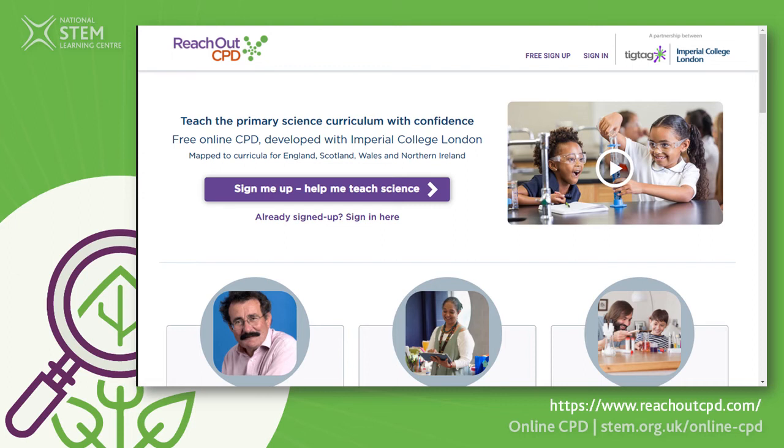Reach Out CPD is another CPD provider — free online — that you can look at if you're teaching a new topic. It has at the beginning of each topic the subject knowledge that you need to understand.